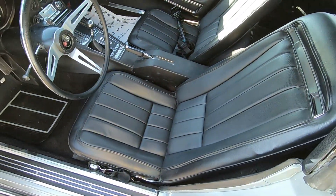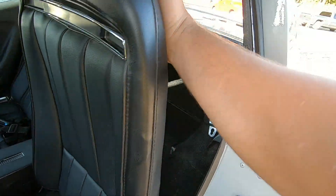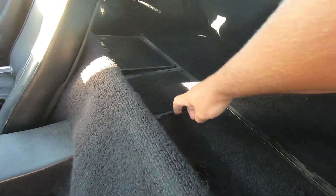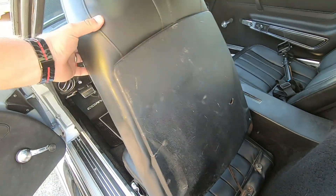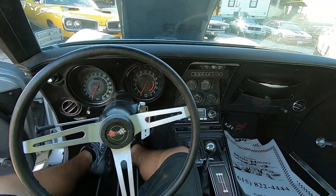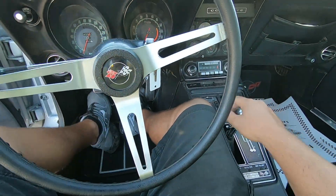This interior looks awesome. Seat's nice and clean, carpet's nice and clean. Back here in the hatch area you can see some of this carpet is messing up a little bit. The back of the seat doesn't look great either — there's a little hole here and it's kind of scratched up, but you're hardly ever going to see that. This is a four-speed car and the emergency brake works.